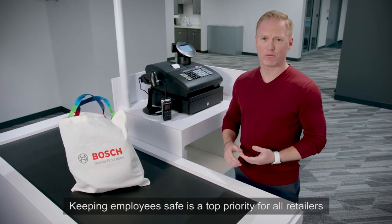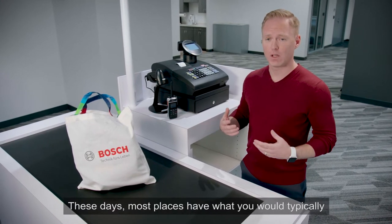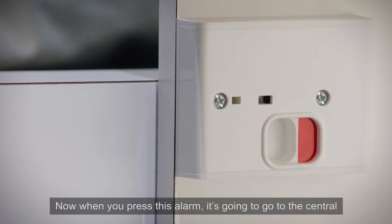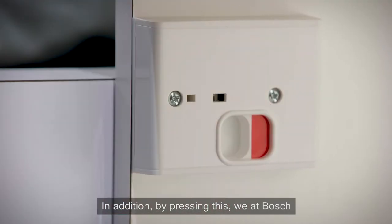Keeping employees safe is really a top priority for all retailers, bank branches, or any similar type of applications. These days, most places have what you would typically call a panic button alarm, like we have down here. When we press this alarm, it's going to go to a central monitoring station and alert the authorities so they can figure out how to deal with the situation.